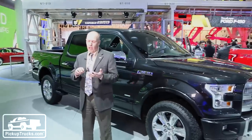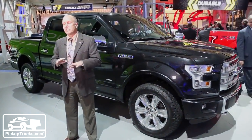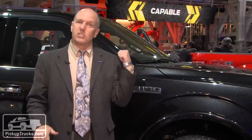I'm Mark Williams for PickupTrucks.com and we're here in Detroit where we've seen the star of the show: the all-new 2015 Ford F-150. Tons of revolutionary technology here, but even more details to talk about, so let's get started.